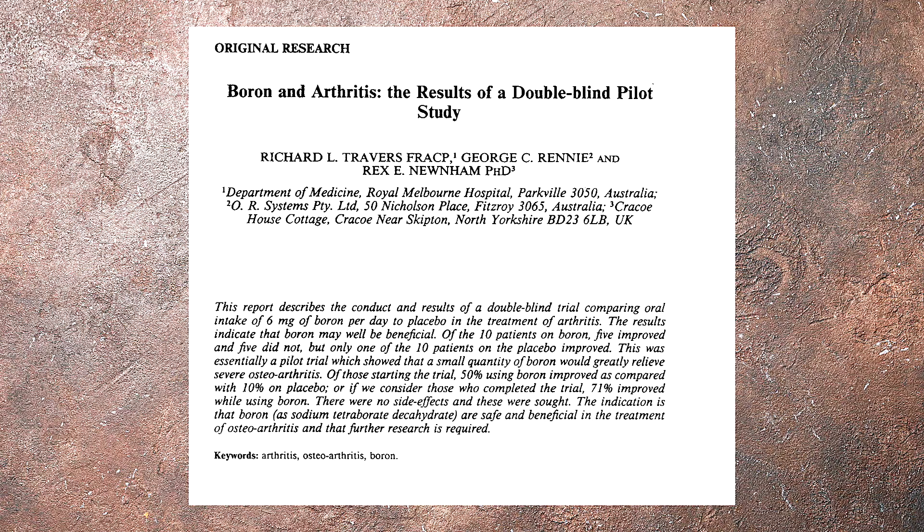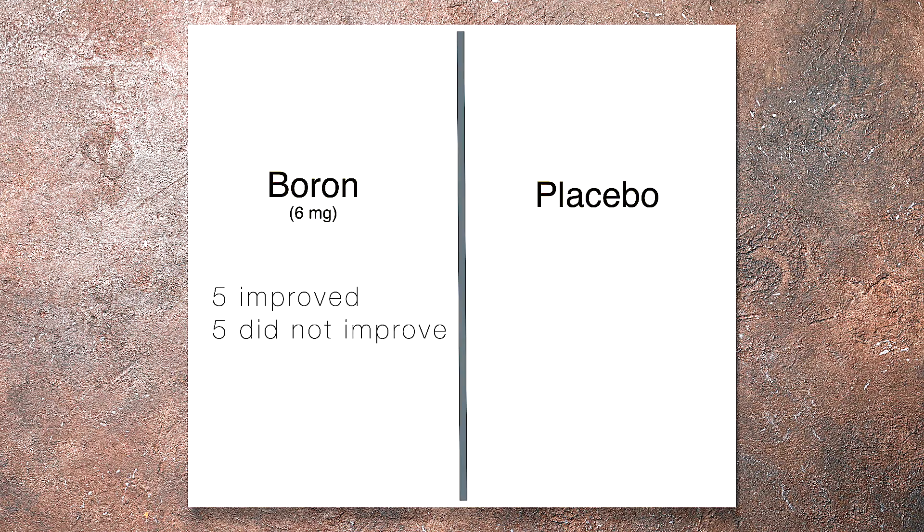Now another study on bone and joint health — this one has 20 participants, so we can actually play a full game of football. Ten people took six milligrams of boron and ten took a placebo. Five people in the boron group improved in their symptoms and five did not, but only one person improved in the placebo group. A 50% success rate is not too great, but there was a difference in supplementing with boron.